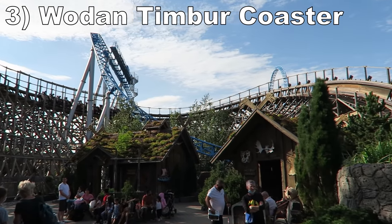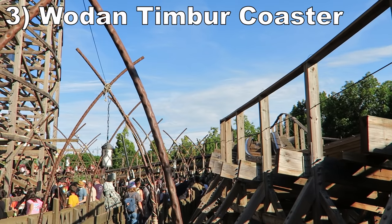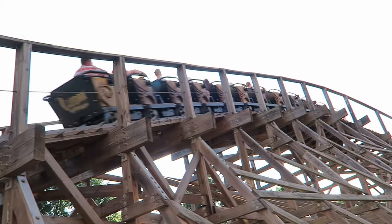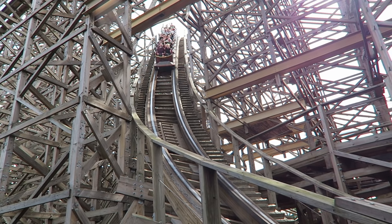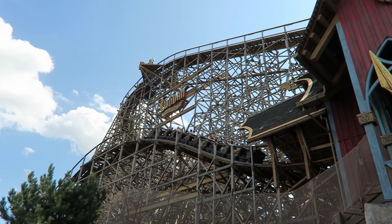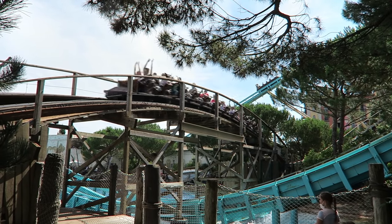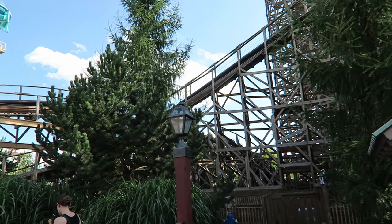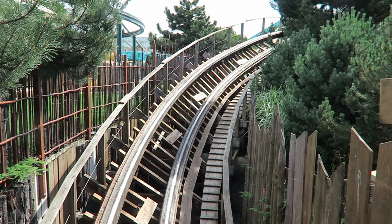Number 3 is Wodan Timber Coaster. This Great Coasters International creation is the park's lone wooden coaster, and it's great. Wodan has fantastic pacing. I love the large first drop filled with floater airtime, and the rest of the layout is a blitz of drawn-out floater airtime and quicker, more abrupt pops of airtime. The ride also has plenty of near misses between the wooden support structure and all those tunnels, which only enhances this coaster's sense of speed.